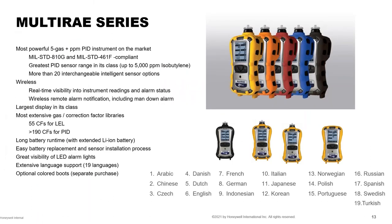Additional MultiRAE features include different color boots, multiple languages, a large display, and an extensive gas library. If you know the compound you're detecting, you can set it from the gas library and the instrument makes the correction and gives you an approximate reading for that compound. An extended battery is available for longer run times, and servicing is easy with straightforward battery replacement and sensor replacement.